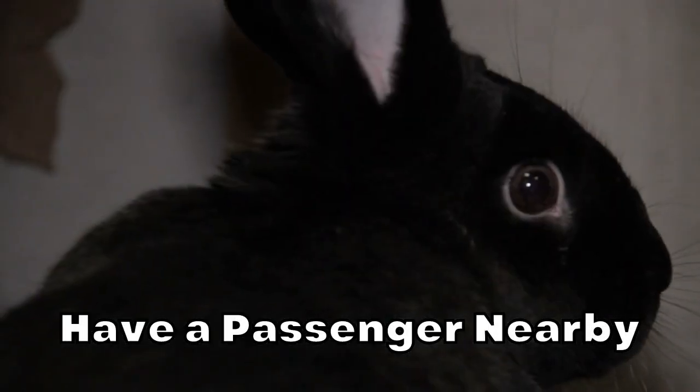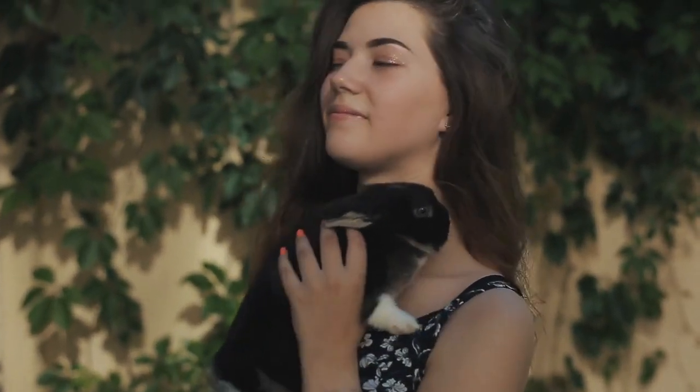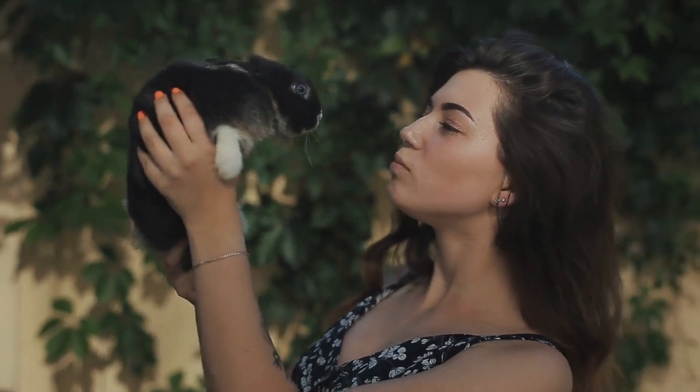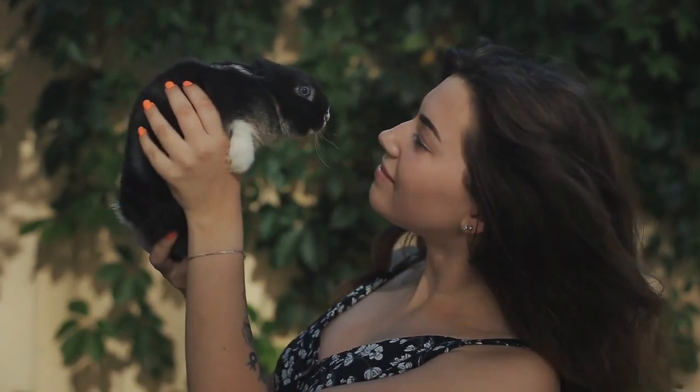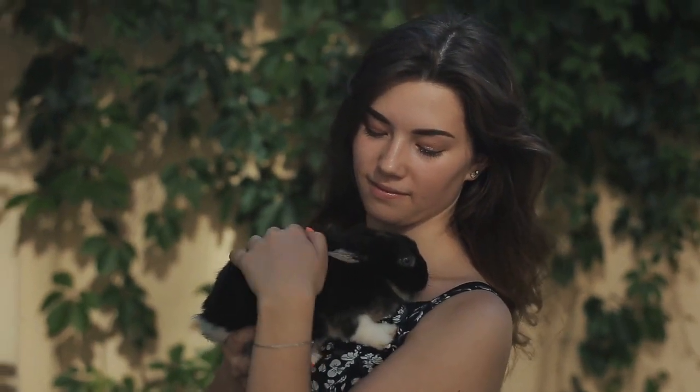Have a passenger nearby. One way to keep your rabbit comfortable while on the road is to have them close to you or another passenger they are familiar with. You never want to open the carrier while the vehicle is in motion, but feel free to open it up and comfort your rabbit when you make any stops. Just the presence and soft voice of a familiar person can help reduce their stress. Get a carrier with a window or try positioning it so you can observe your rabbit during the trip and provide comfort as needed.